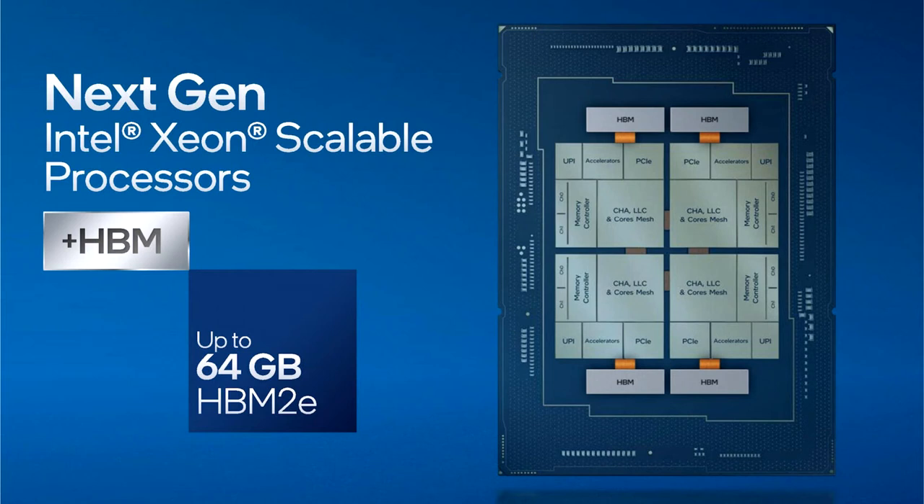Confirmed by Intel today, these processors operate with 8 memory channels carrying DDR5 memory and offer PCIe Gen 5 I/O expansion.